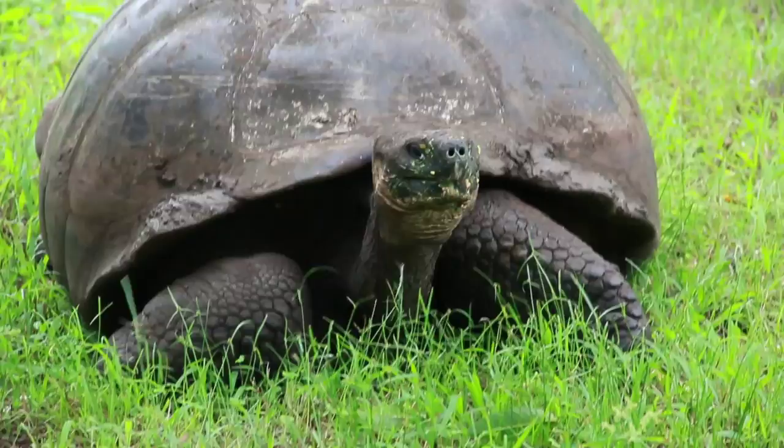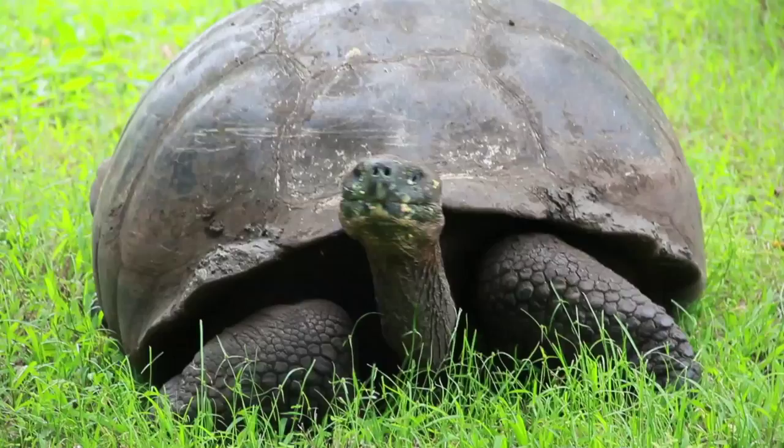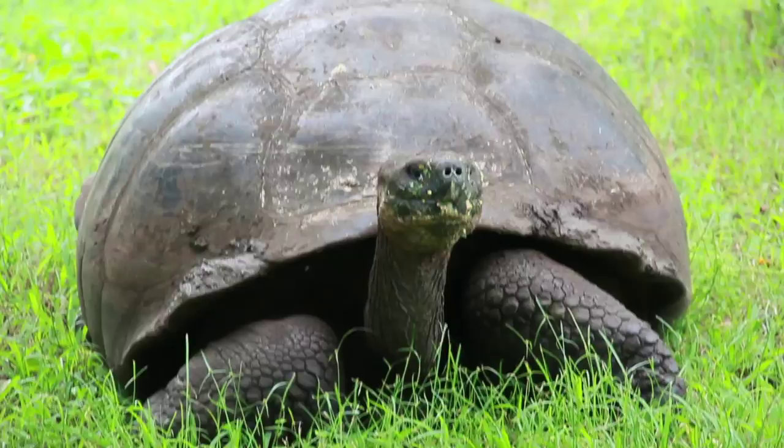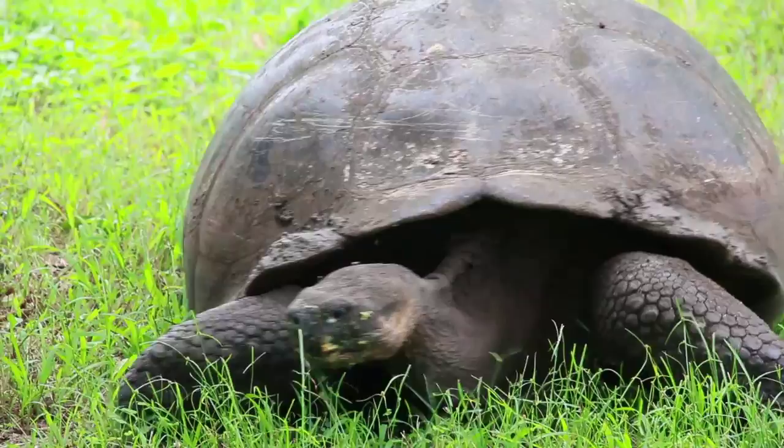They can grow to a size of up to 880 pounds and can also be more than 6 feet long. This tortoise has a very high shell that is brown and light green in color, which blends extremely well with their surroundings. They can quickly place their head and appendages into that shell when they are hot or feel that they are in danger.